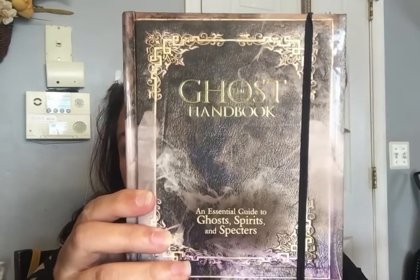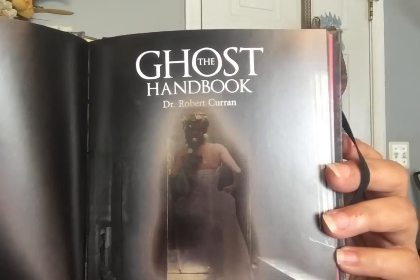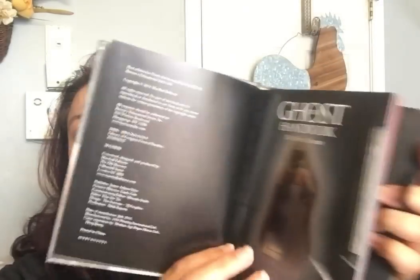Now let's get into the books. They had some good books. This first one goes for $14.99 — it's called 'The Ghost Handbook: An Essential Guide to Ghosts, Spirits, and Spectators.' My daughter loves watching ghost hunting shows, and I do too — I watch the Travel Channel. So much fun. If my knees and legs would cooperate, I would be in those shows hunting some ghosts.